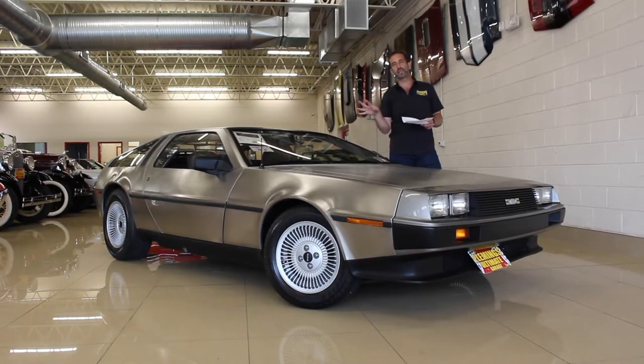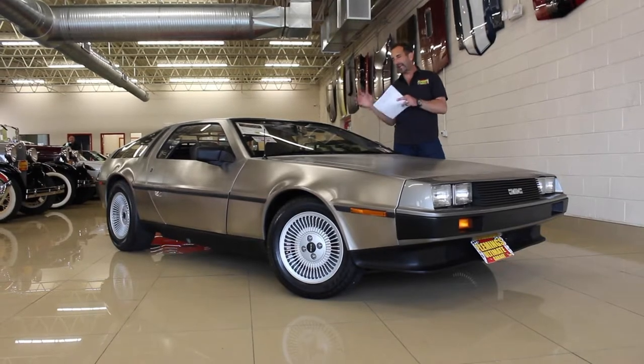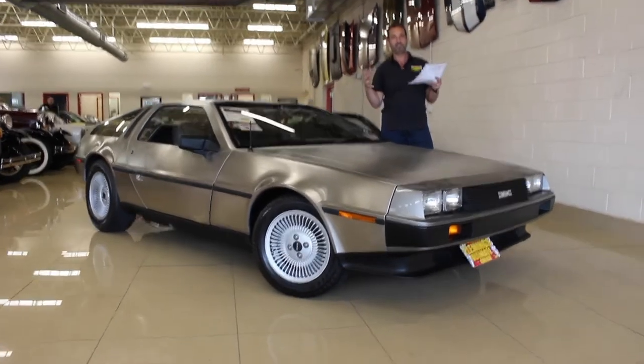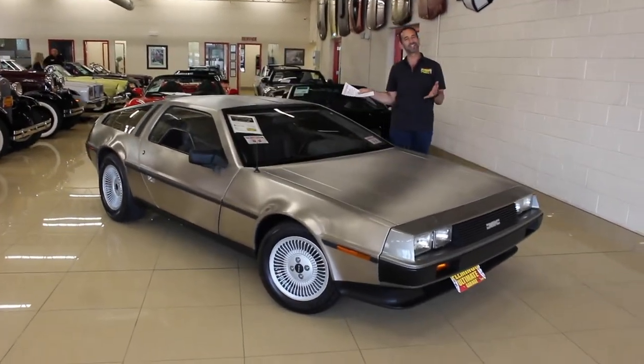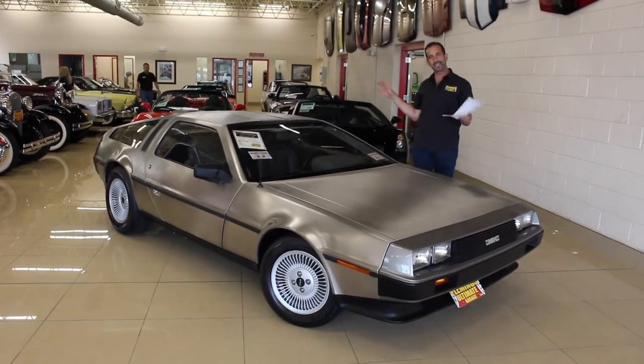Anybody who sees one of these, whether you love cars or not, remembers the movie, remembers the flux capacitor and the 88 miles an hour and 'Great Scott' — all of the things that go through and make that movie such a great series. This is one of those cars, and they become collector cars when they're in condition like this.